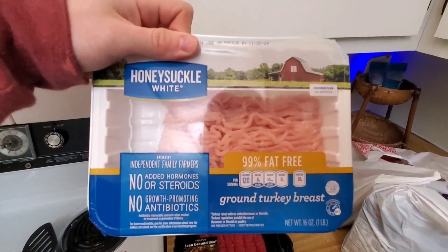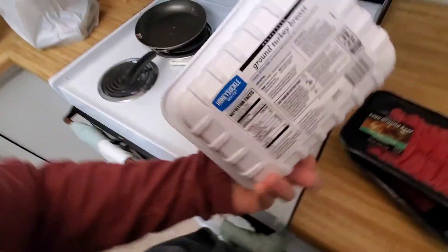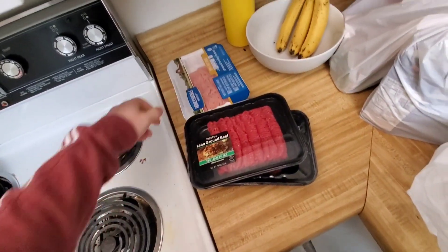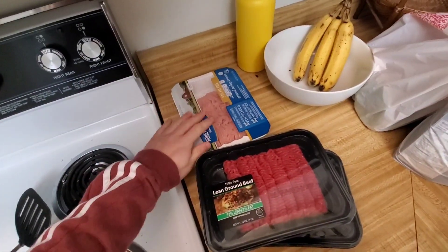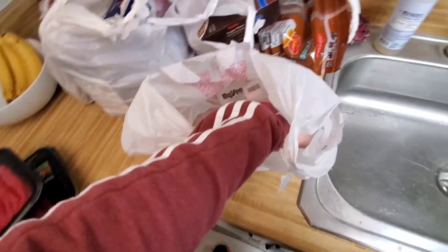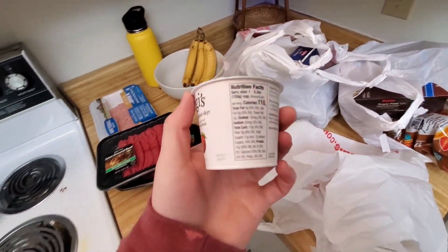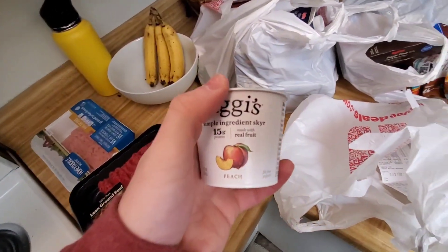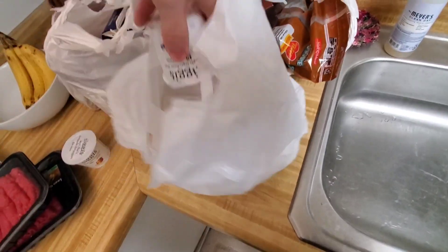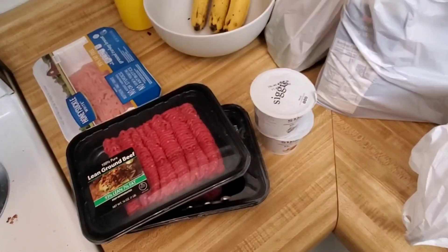And this sexy one — 99% turkey, 120 calories and 28 grams of protein. Less fat, more protein, less calories — it's a win all around. Got these couple Siggi's yogurts for work, they range from 110 to 130 calories. Trying out the peach and the blueberry — so excited for that.